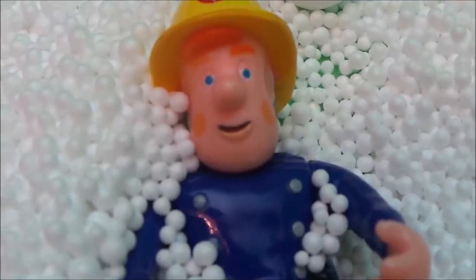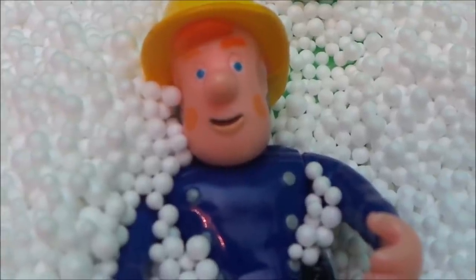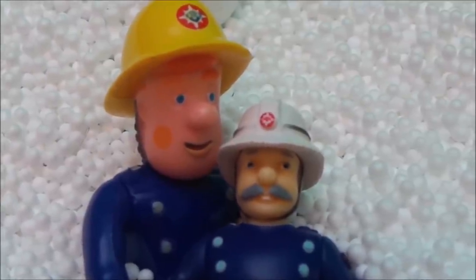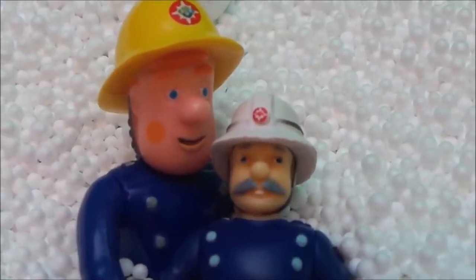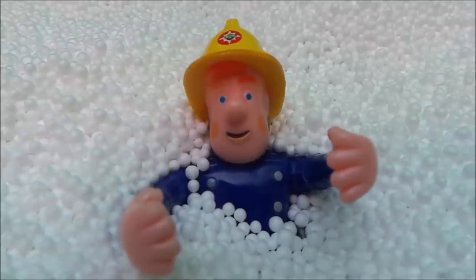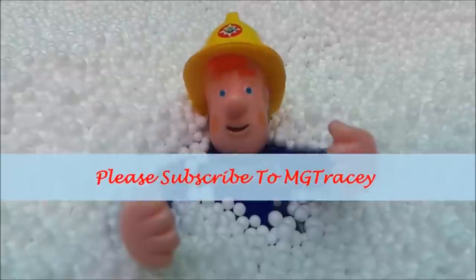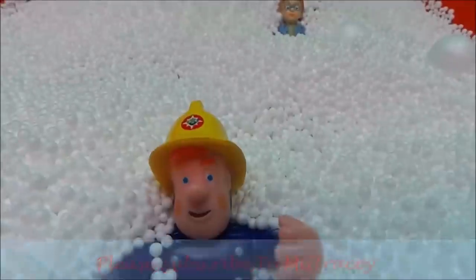Next he finds his good pal Tom Thomas. Fireman Sam is getting cold now but he's still got Station Officer Still and Naughty Norman to find. He soon finds Station Officer Still and it's just Naughty Norman left to find. Fireman Sam has hunted high and low for Norman but he just can't seem to find him — but ah, what's that sound in the distance? Could that be Norman?